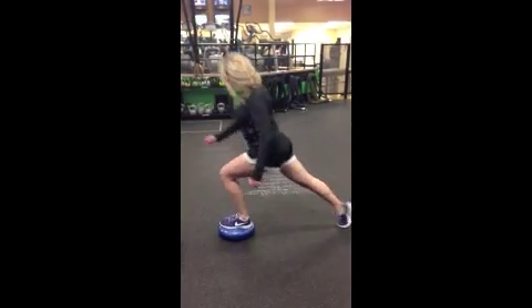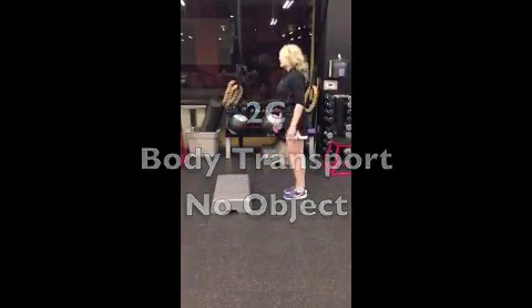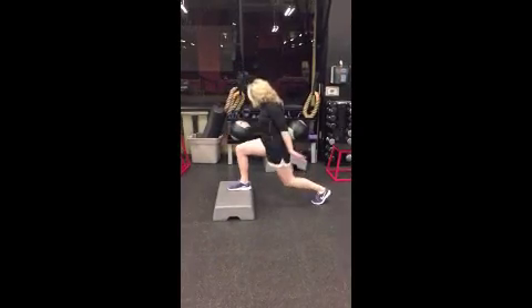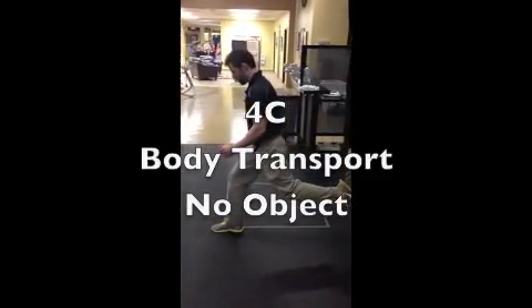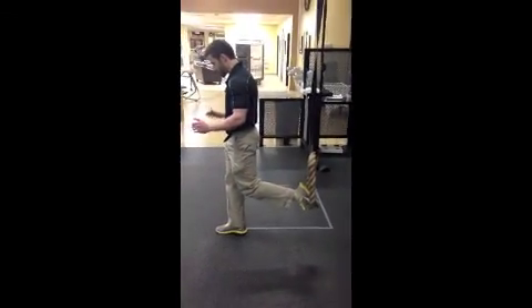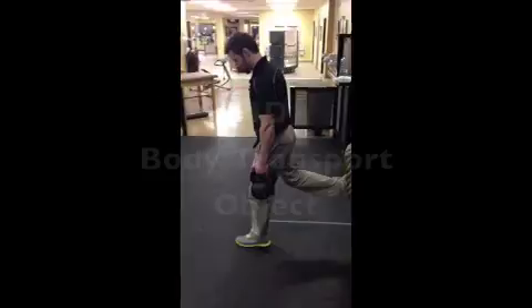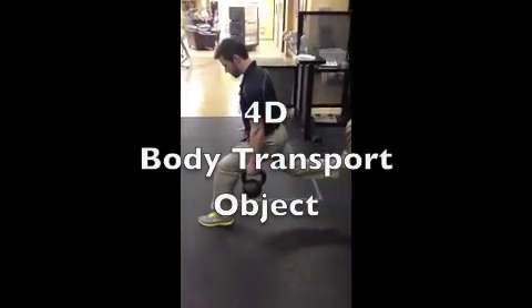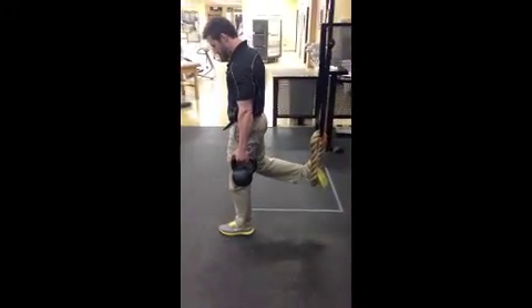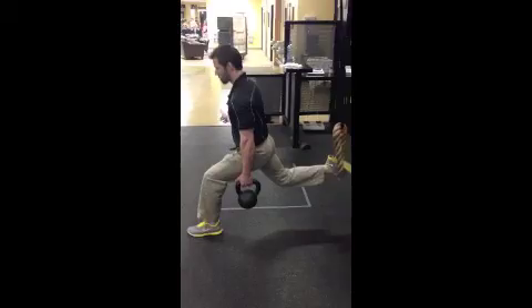You can add kettlebells to any of those variations to make it a 2B — body stability with an object. For the highest progression, using a rope makes it a 4C, which is in-motion regulatory conditions with internal trial variability. This places more strain on both the smaller and larger muscles and represents the highest progression from a basic lunge, helping with rehab if you take it slow and follow the taxonomy correctly.